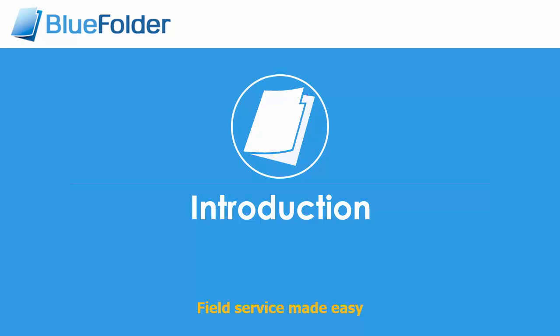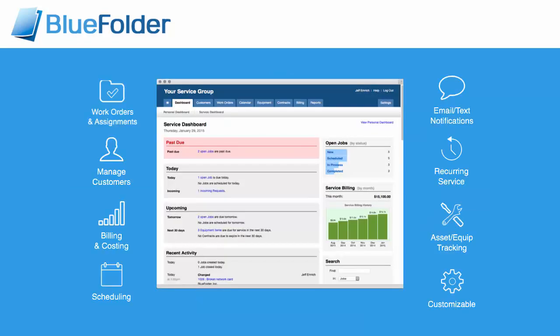Blue Folder Introduction. Blue Folder helps businesses boost efficiency, increase customer satisfaction, and streamline business processes.